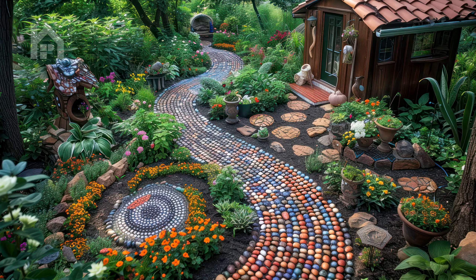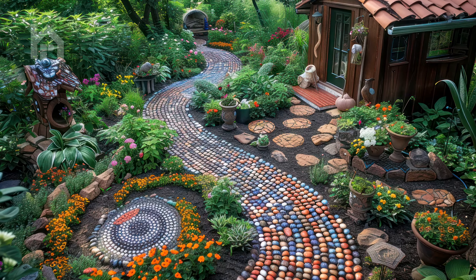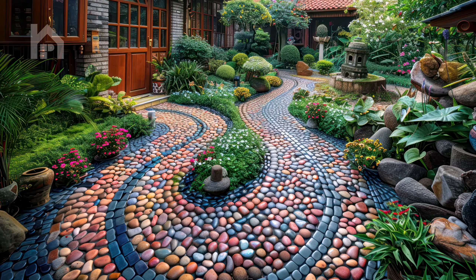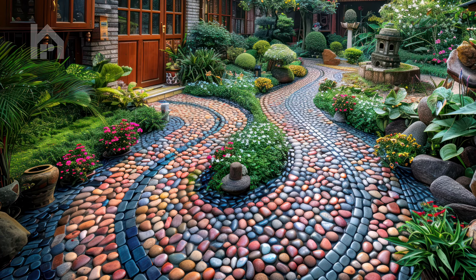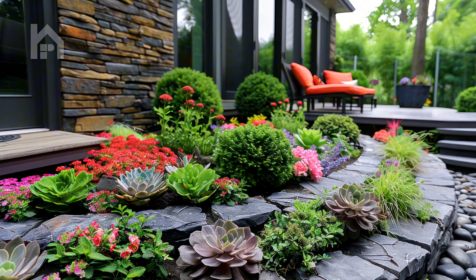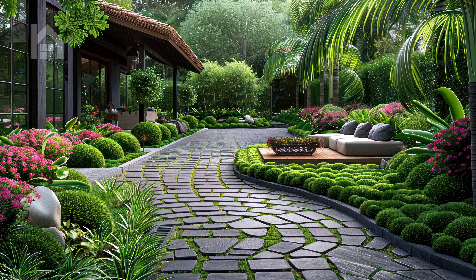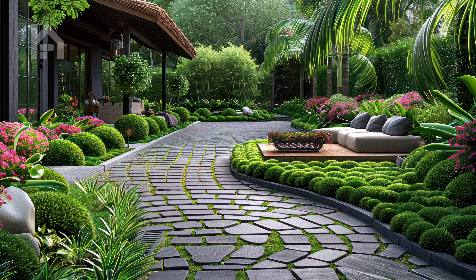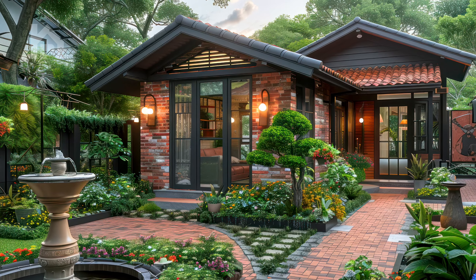Take the time to explore different landscaping ideas and styles, experimenting with various plantings, materials, and architectural features until you find the perfect combination that speaks to you. Whether you envision a serene sanctuary for relaxation or a lively gathering space for entertaining friends and family, the possibilities are endless. Embrace your creativity and let your imagination run wild as you transform your front yard into a personalized outdoor oasis that embodies your vision of outdoor living.